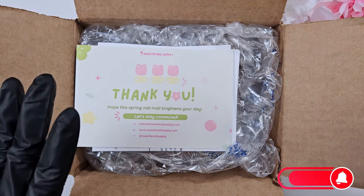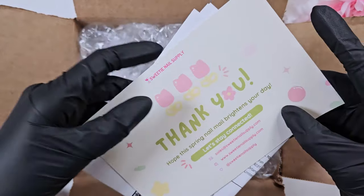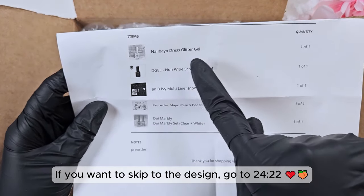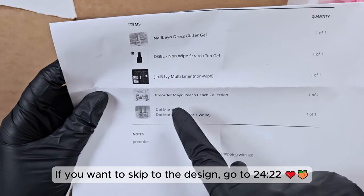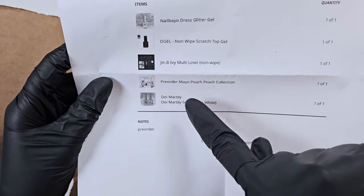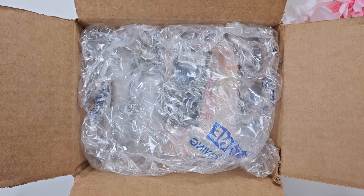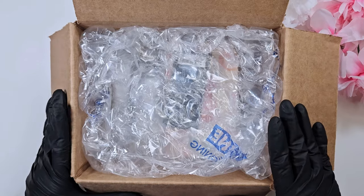Hi everyone, welcome back to my channel. I'm super excited today to share a haul from Sweetie Nail Supply. I placed this order back at the beginning of March specifically because of the Mayo Peach collection. I got a glitter gel from Nail Bio, a new non-white top coat, the Gin B liner, the Mild Peach collection on pre-order, and a set of marble polishes from Doughy. When you pre-order collections from Sweetie Nail Supply, you get a discount — I think it's about 10% off — so I'd definitely recommend pre-ordering to save some money.